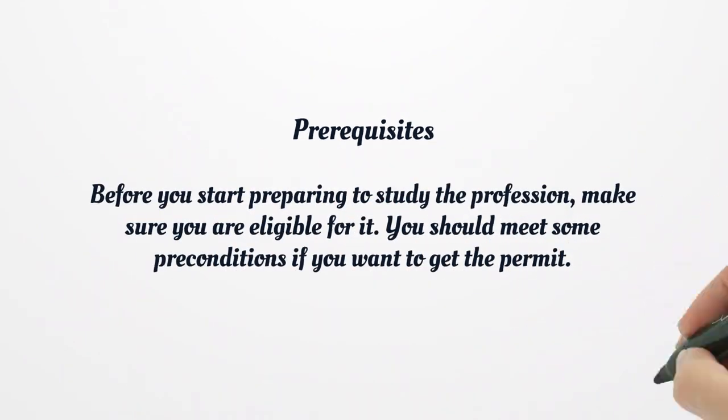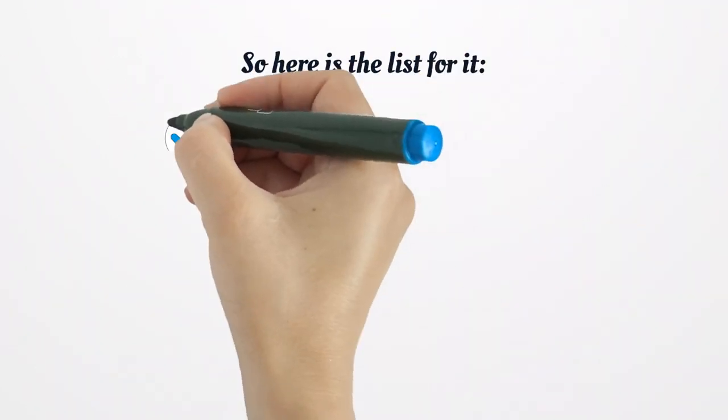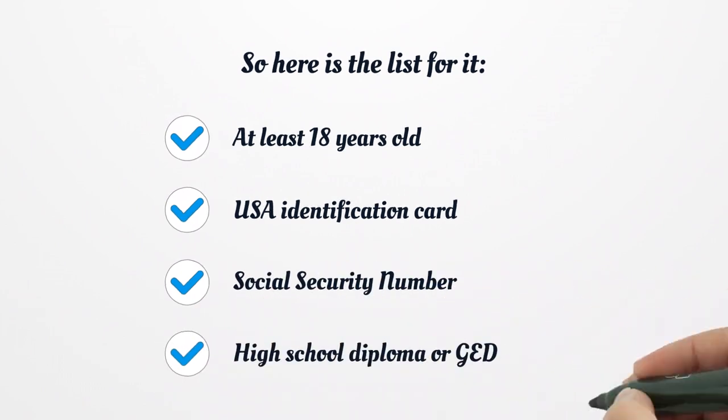Prerequisites: before you start preparing to study the profession, make sure you are eligible for it. You should meet some preconditions if you want to get the permit. Here is the list: at least 18 years old, USA identification card, social security number, and a high school diploma or GED.